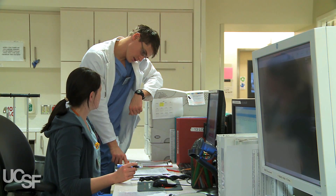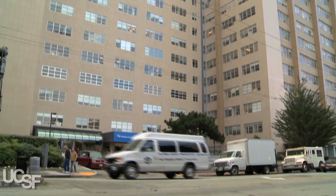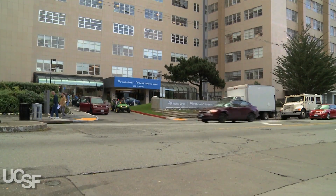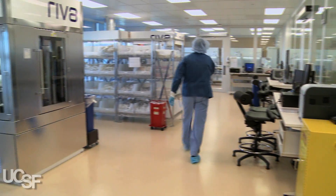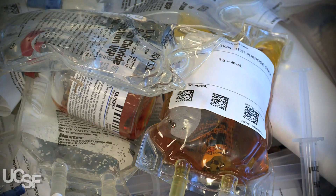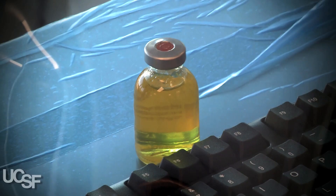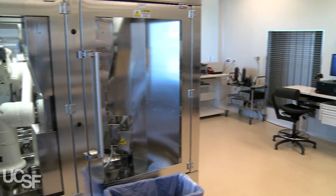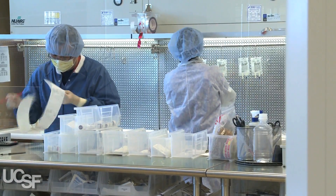We are really leading the pack in terms of science and technology on medication management. On the West Coast, we are certainly the most advanced facility right now. What is even more amazing is the precision of the machines themselves. We've acquired three IV robots — two of them make regular IVs and one is for hazardous drugs like chemotherapy. The advantage of the robot over humans is that there's no touching.